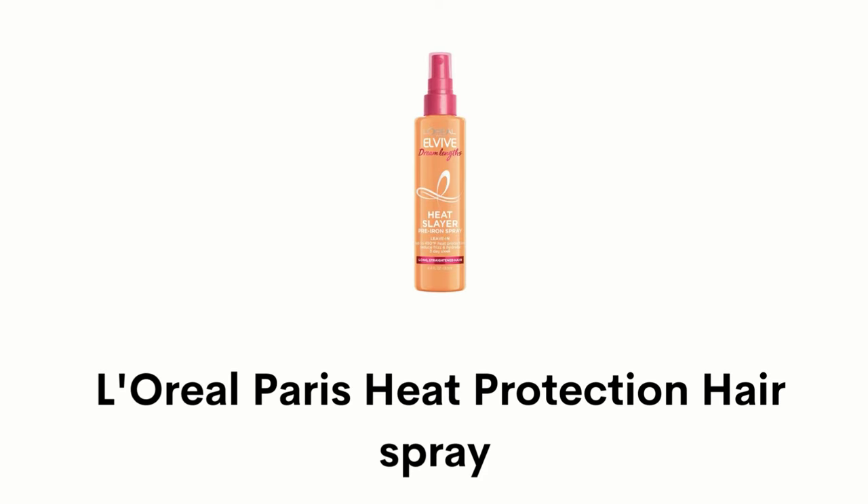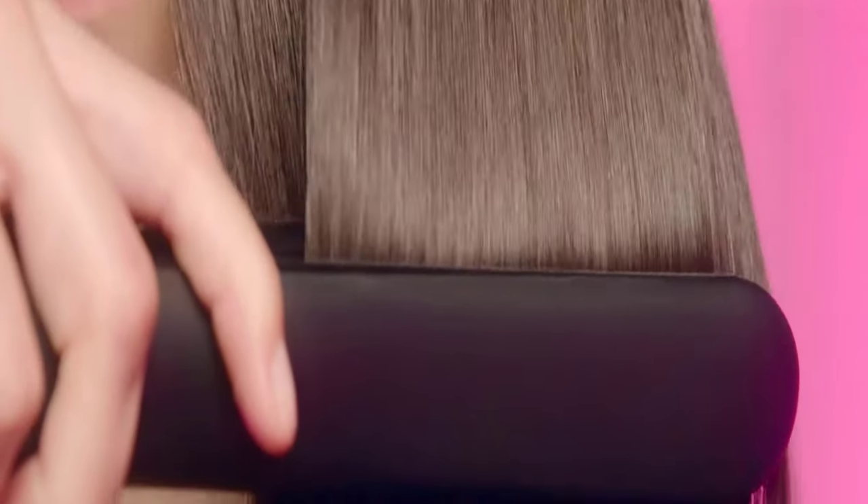Number 4: L'Oreal Paris Heat Protection Hair Spray. This ultra-lightweight hair spray provides protection against heat damage up to 450 degrees Fahrenheit while reducing frizz, hydrating long hair and sealing shine for three days. It is free from harsh chemicals and features an irresistibly sweet, floral and fruity scent that provides long-lasting freshness. It has natural ingredients that nourish your scalp and hydrate your hair from root to tip for healthy hair volume, deeply nourishing hair while also removing flakes and washing away excess oils.